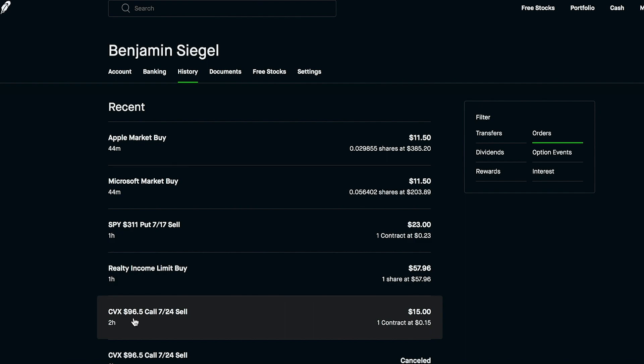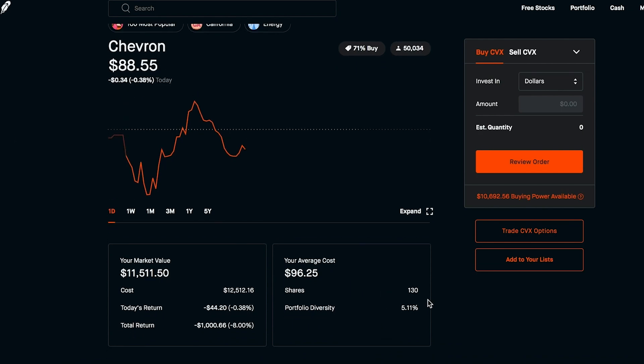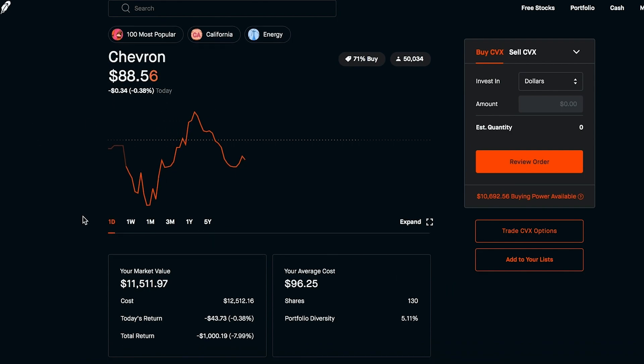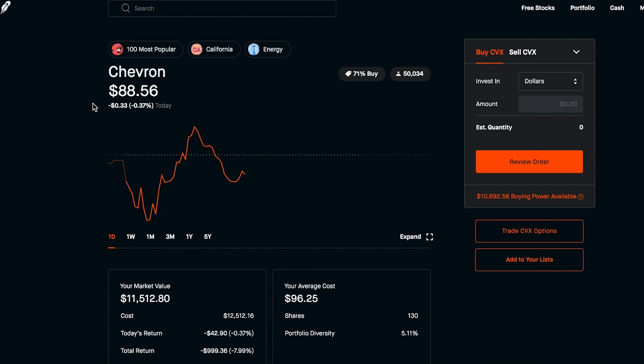The next options trade we made today: we sold a covered call on Chevron at a $96.50 strike price that also expires next Friday, 7/24. I currently own 130 shares of Chevron, so this is just one contract — if it were exercised I'd still own 30 shares of Chevron, which is not a small position. The idea behind getting rid of Chevron if it hits the strike price: $96.50 is pretty far away from where Chevron is right now, and oil stocks in general haven't been trading that high recently. So it would be pretty shocking if it jumps up that much by next Friday. I'm considering this one pretty much premium profits, but if it were exercised and I got rid of 100 shares of Chevron, I wouldn't be all that mad.